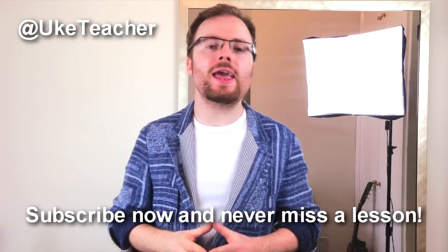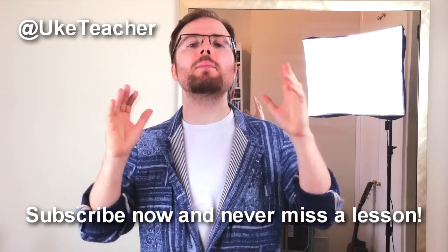Hello! It's me, The Ukulele Teacher, here with the second ever Win My Uke Contest. We'll get to the contest in a minute, but firstly, I want to say a big thank you to all of you guys who've watched, liked, commented on or subscribed to my videos. You have made 2014 the biggest and best year for The Ukulele Teacher yet, and for that I am very, very grateful.